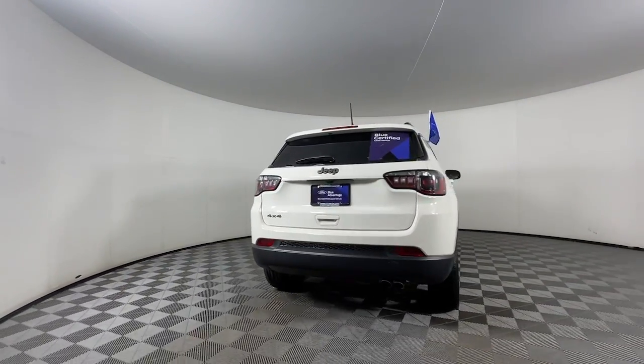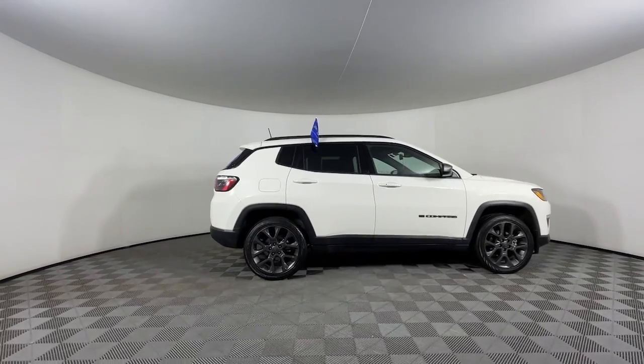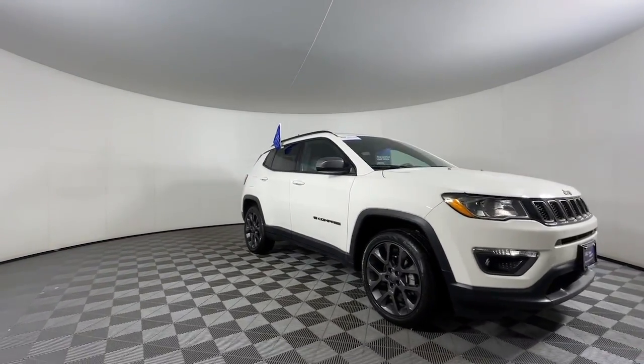The Jeep Compass — the upscale, sophisticated compact SUV with advanced safety features to protect your most precious cargo. The following are some of this vehicle's highlighted options.